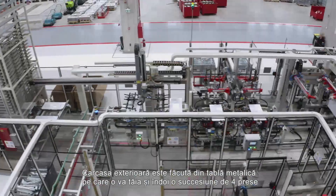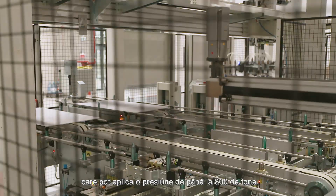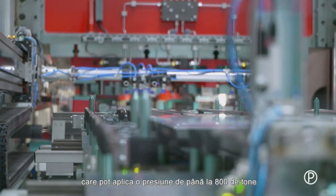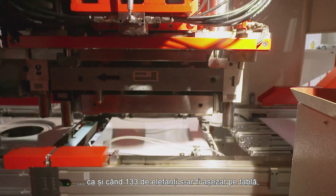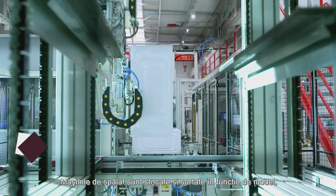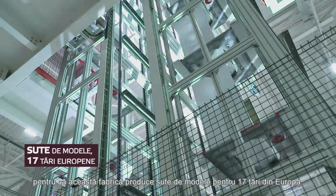In the meantime, the outer cabinet is cut and shaped out of a metal sheet by a series of four presses that can apply a pressure of up to 800 tons, which is as much as if 133 elephants were sitting on that sheet. The washing machines are stored and sorted by model, as hundreds of models are produced here for 17 European countries.